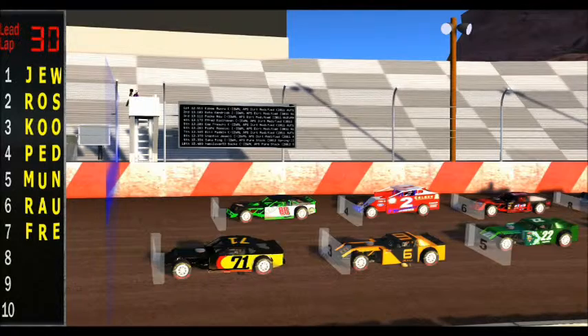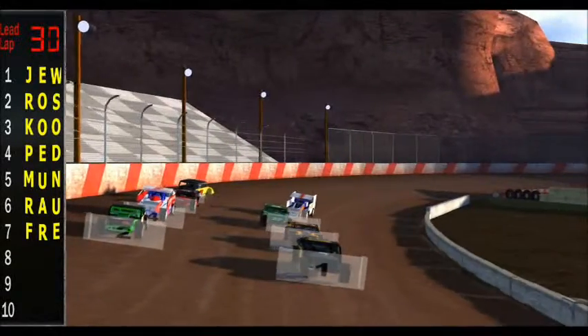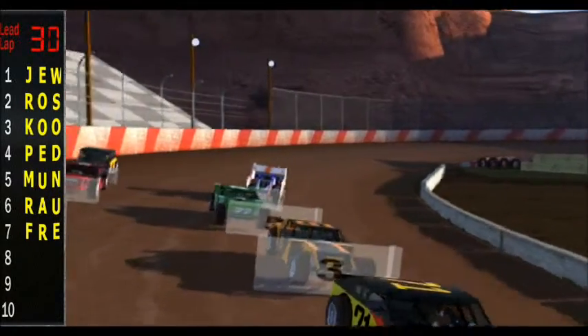Welcome back to Dirt Field Raceway, everyone. We're here for the third event of the night, going to be the Dirt Modifieds kicking off their season. 30 laps, 8 cars here at the fast, wide Dirt Field Raceway. I'm going to go over your starting lineup, and then we're going to go straight into the racing.